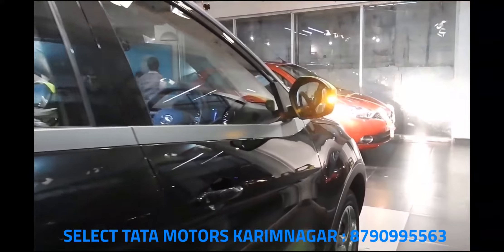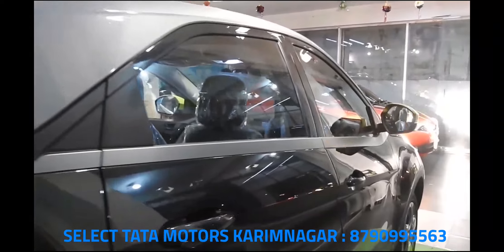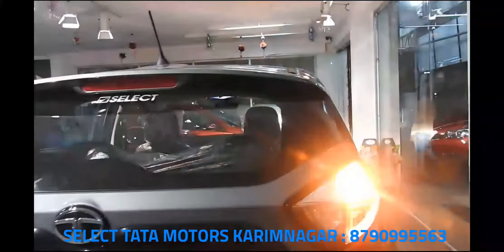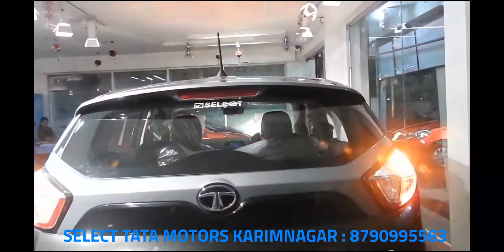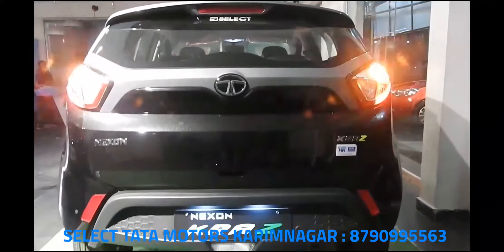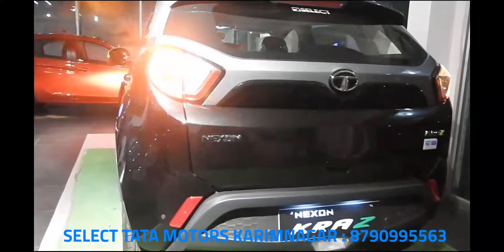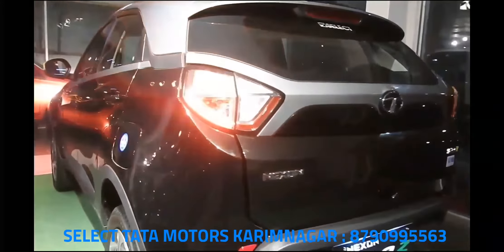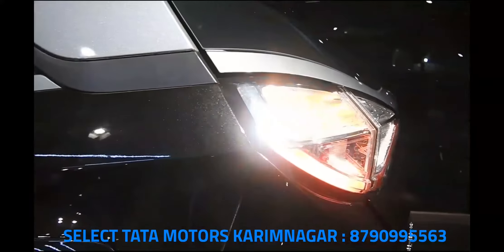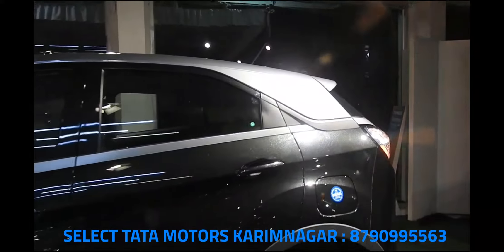It gets minor cosmetic changes and more equipment to differentiate it from the standard variants. On the outside, the Nexon Camo and Camo Plus feature a new dual-tone black paint scheme with a silver roof, while the wing mirrors, wheels, and front grille get splashes of bright neon green. The insides also get highlights of the same neon green on the seats and AC vents, while the dashboard, central console, and doors get a piano black trim. The Camo Plus variant also gets appropriate badging on the central console.